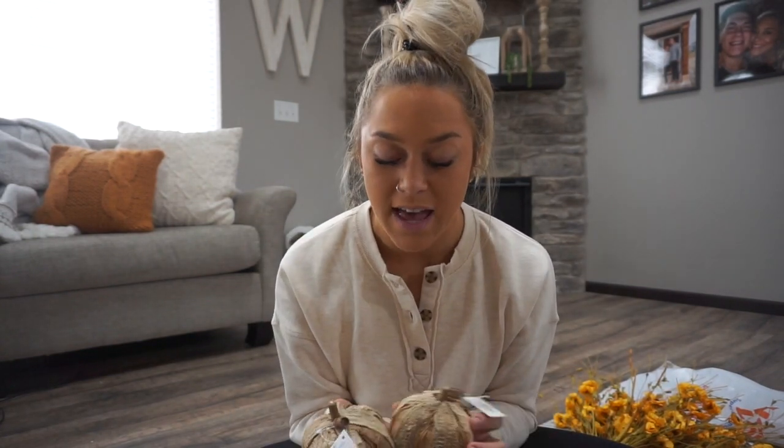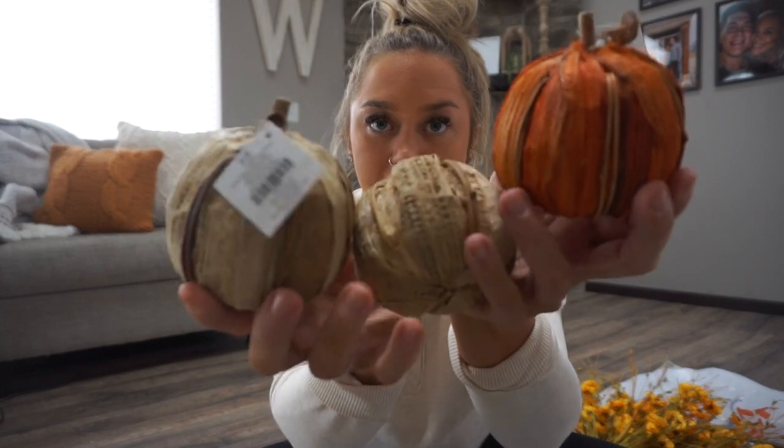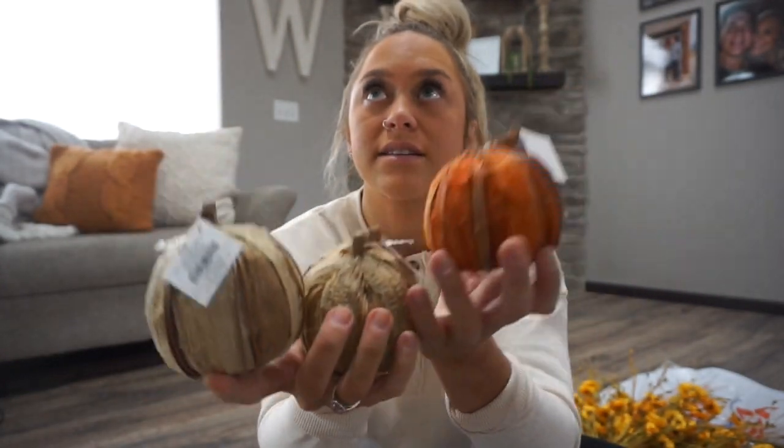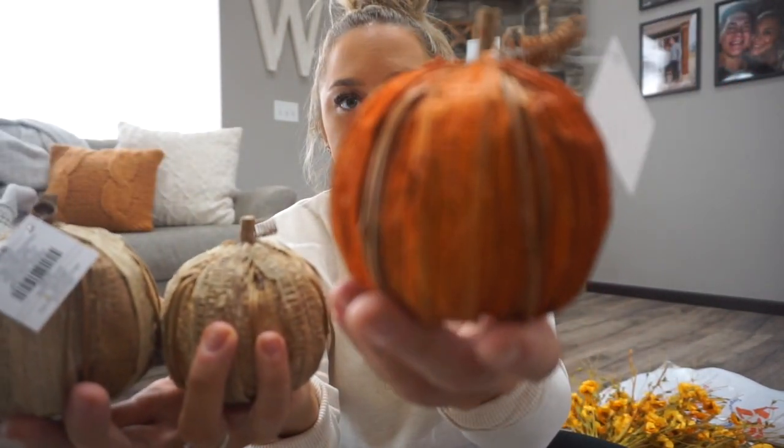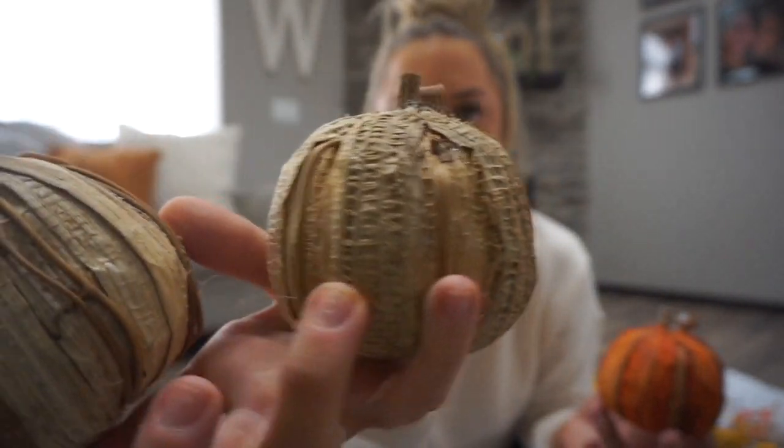Last but not least from Hobby Lobby — these fun little pumpkins. I got four of them. This is what I'm talking about when I say I don't like a perfect orange pumpkin — I like stuff that's kind of raggedy and fits my farmhouse theme. They have a little twig on the top with fun detailing. These were $3.99 each. With everything being 40–50% off, the pricing was really really good across the board.